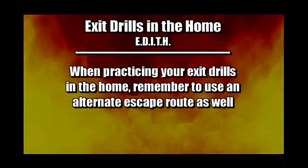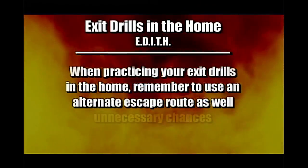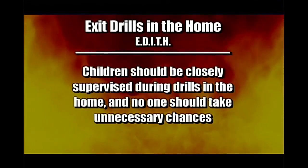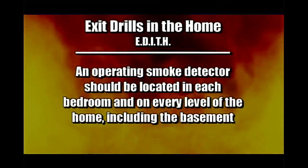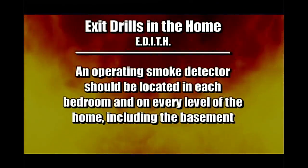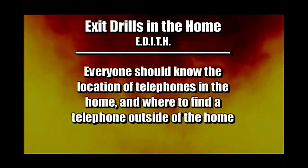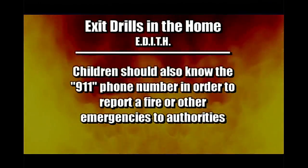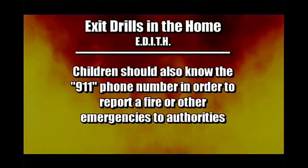Your fire escape plan may look great on paper, but does it really work? Regular exit drills in the home will allow you to test the plan and make adjustments as needed. When practicing your exit drills, remember to use an alternate escape route as well. Children should be closely supervised during drills and no one should take unnecessary chances. An operating smoke detector should be located in each bedroom and on every level of the home, including the basement. Everyone should know the location of telephones in the home and where to find a telephone outside, and children should also know the 911 phone number to report a fire or other emergencies.